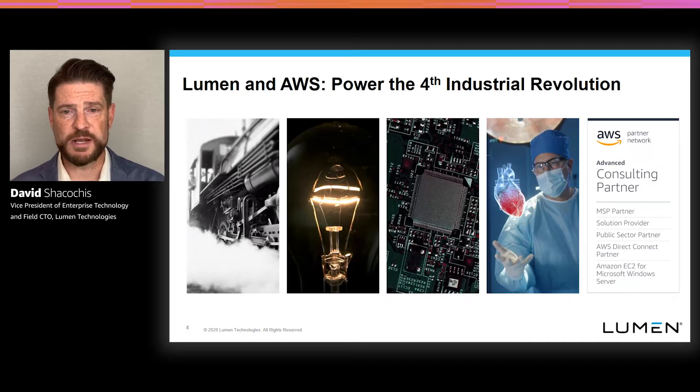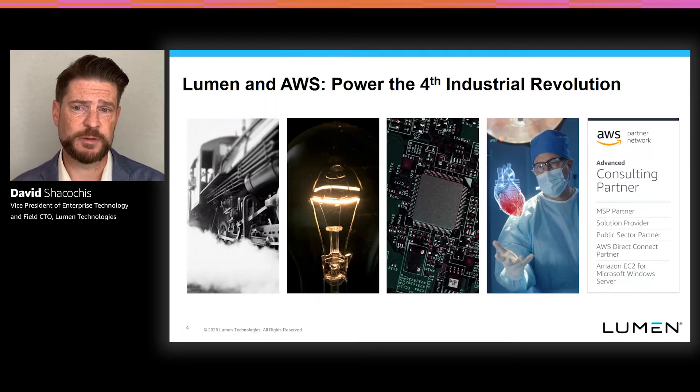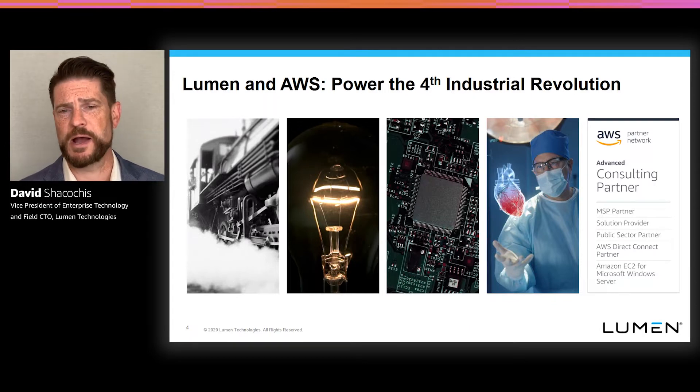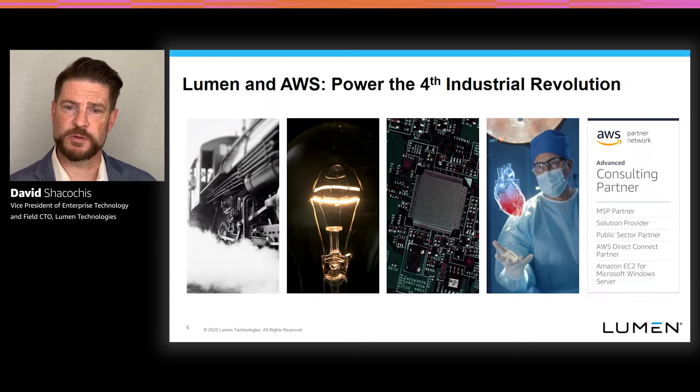Lumen and AWS are close partners. We're an advanced consulting partner inside of the AWS Partner Network. We can deliver managed services, migration solutions, and we can work with them in some of our public sector contracts. We have deep Direct Connect capabilities around AWS, and we work with a variety of enterprise workloads running inside the AWS platform. Really, all the work we do throughout the network, all the services we can add, and all the ways we can route to AWS can introduce some really valuable, powerful outcomes for our customers together with the AWS cloud platform.